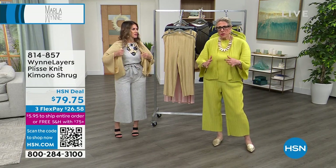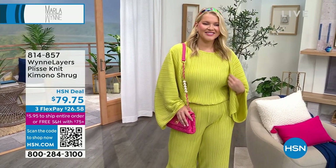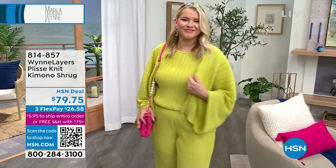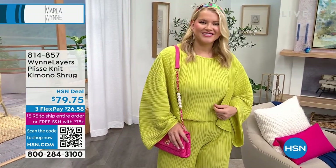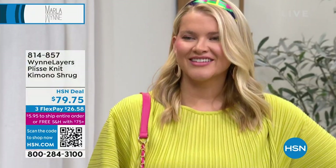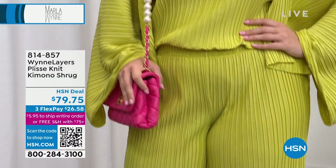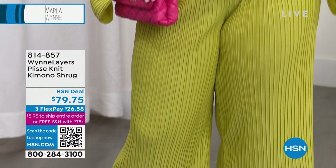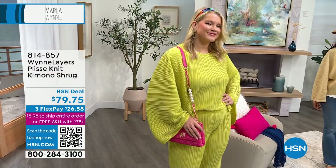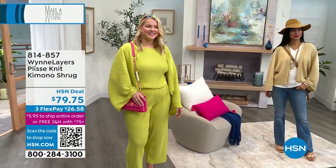Even though I'm going to give you head-to-toe looks, pull them apart and make them work for your wardrobe. For example, if you have a ton of black in your wardrobe, just buy the tank and pop your wardrobe that way. My clothes are expensive — we use very high-end fabrics, high-end factories and finishes. They're considered purchases. So consider first: what do I already have? Do I need this?